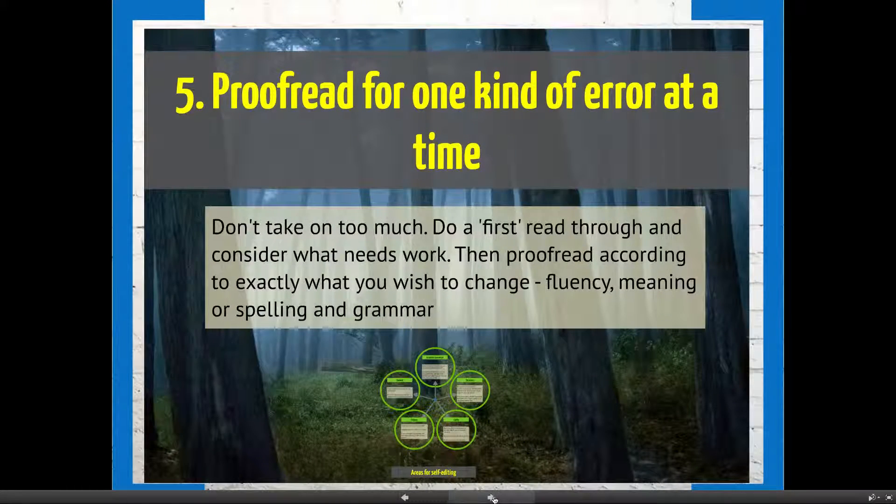We're going to stop here and move to a second video. Have a think about those strategies and which ones might work for you. I'm going to introduce you to a proofreading wheel that we use here, which gives suggestions on how you could proofread for one kind of error at a time. Thank you.